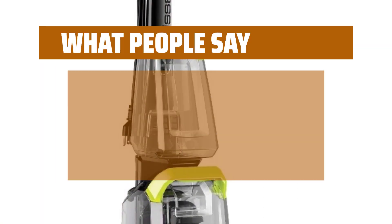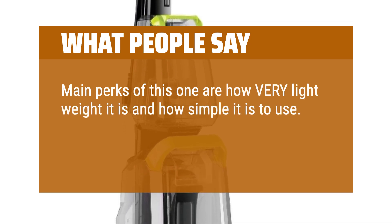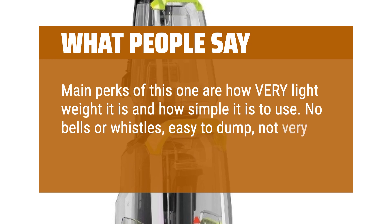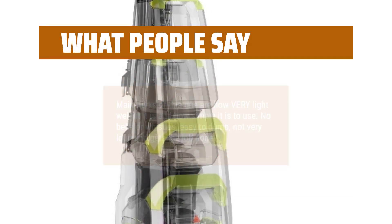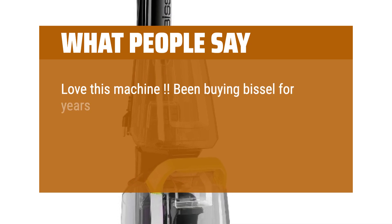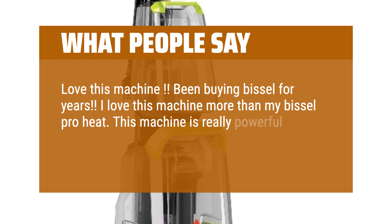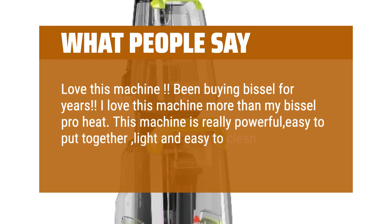What people say: Main perks of this one are how very lightweight it is and how simple it is to use. No bells or whistles, easy to dump, not very loud, and gets the job done. Love this machine — been buying Bissell for years. I love this machine more than my Bissell Pro Heat. This machine is really powerful, easy to put together, light and easy to clean.